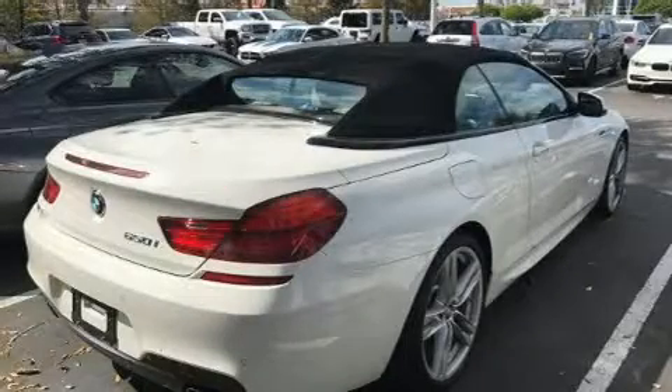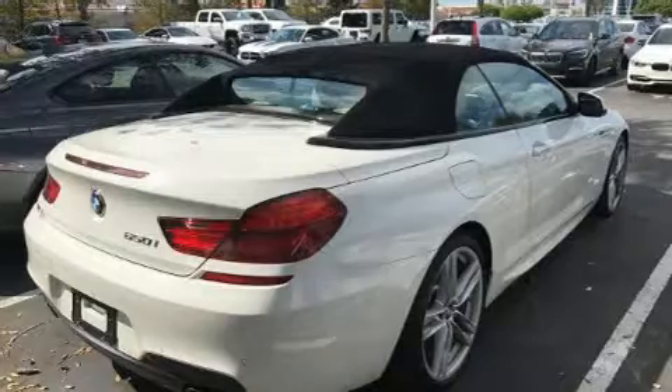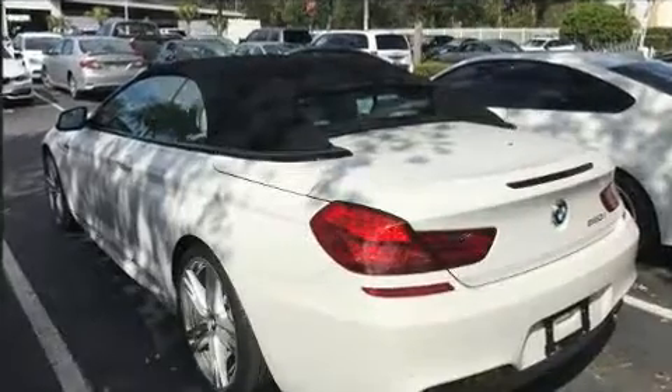Come test drive this 2014 BMW 528i. With just over 30,000 miles on the odometer, this four-door sedan prioritizes comfort, safety, and convenience.